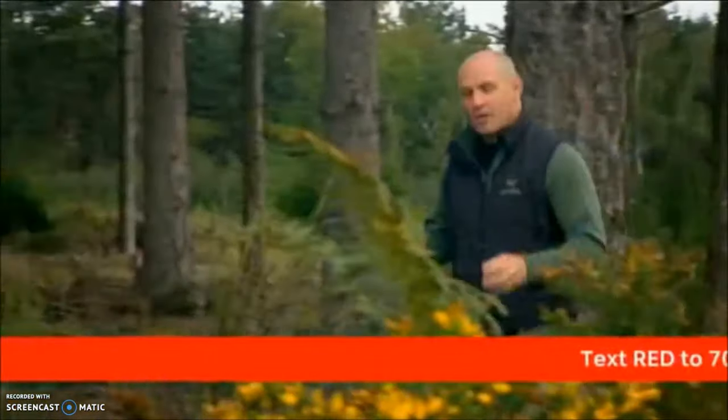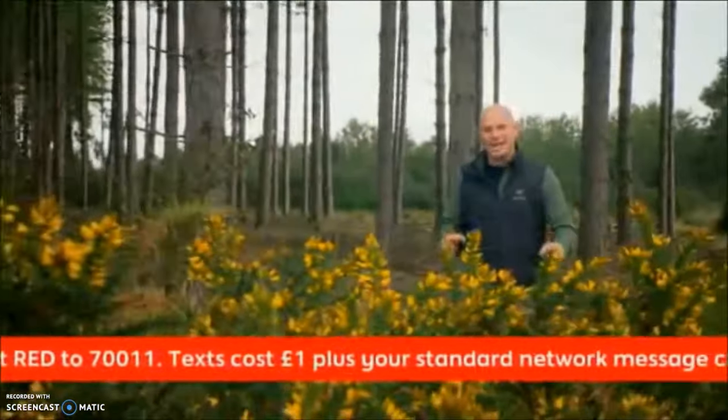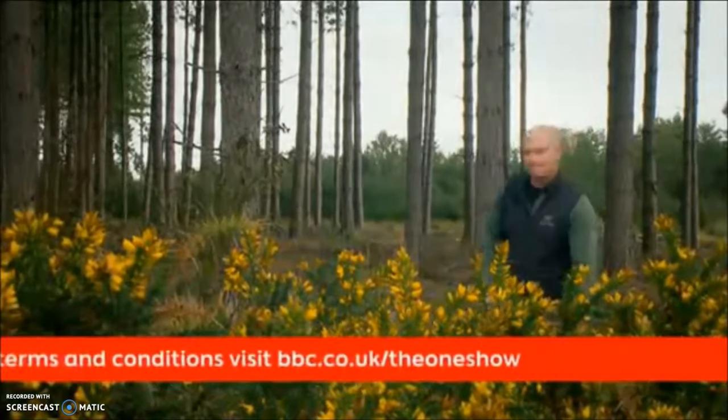Despite watching wildlife for just over 30 years, there's still one animal I've never laid eyes on and I'm absolutely desperate to see. I'm talking about Britain's rarest reptile, the smooth snake.